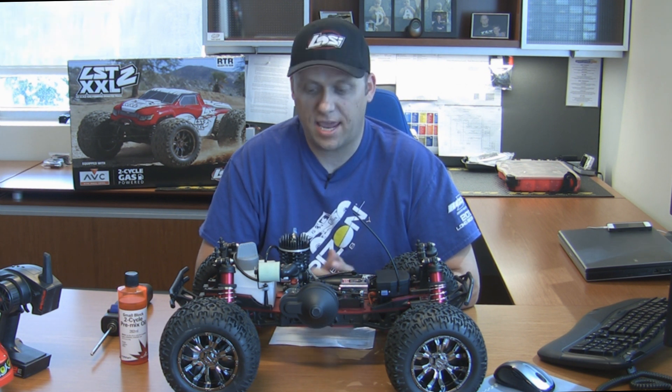I'd like to thank everybody for watching. This is Todd Hodge from Horizon Hobby. For more information on this truck and the engine you can find that at HorizonHobby.com, Losey.com, or DynamiteRC.com. Thanks for watching.